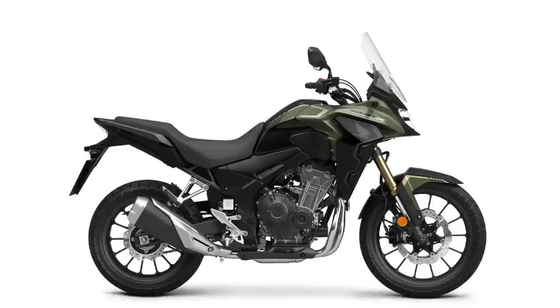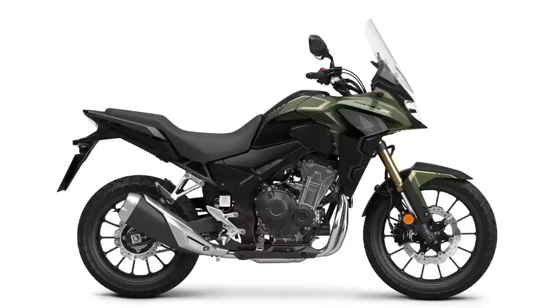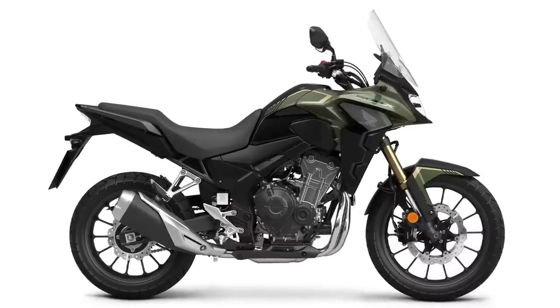The CB500X has a similar look but a different twin — it's more of an upright parallel twin and still a good-looking bike. It comes in kind of a green and black two-tone. I think a 500cc engine is probably about the smallest displacement I would consider for just a ride-around-town bike; I don't think I'd want to take it on the highway for a long distance.